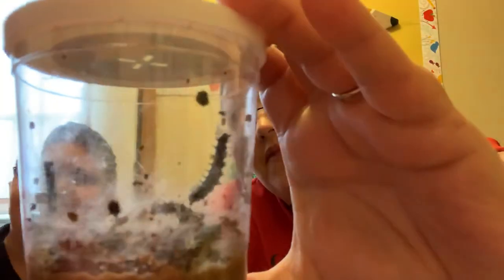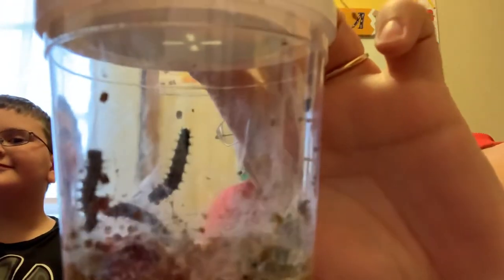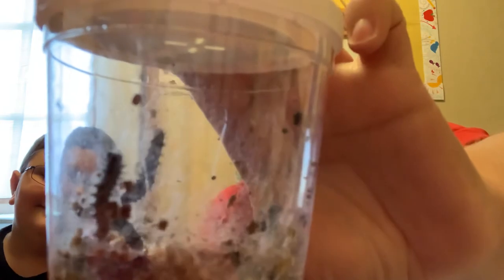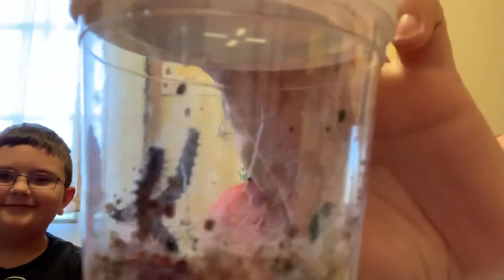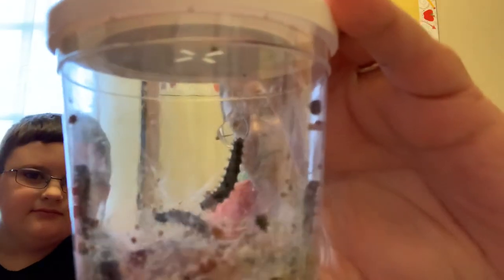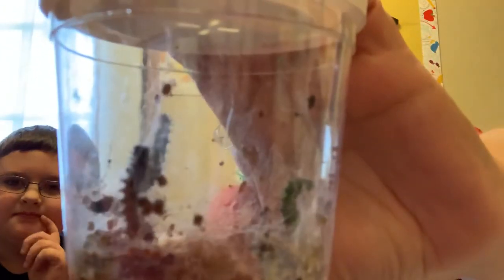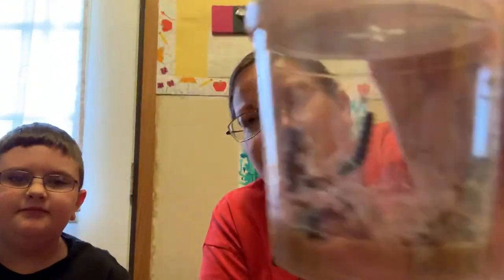They definitely look different. Also, these caterpillars are different from the one we just read about. Can you point out some differences from the ones we just read? This is very cool. Until next time, we'll give you another update in a couple of days on our caterpillars.